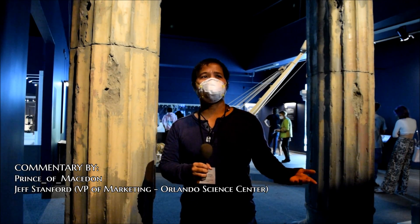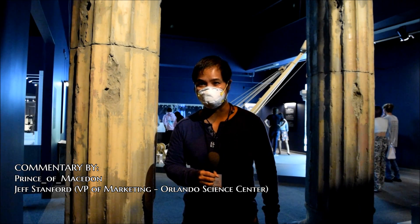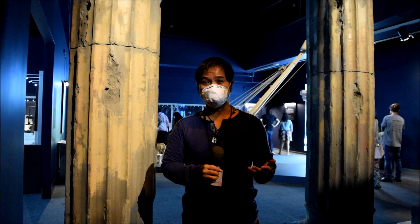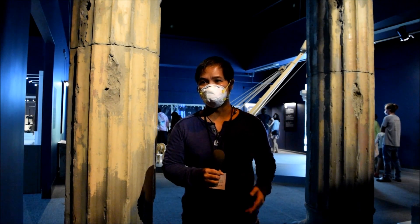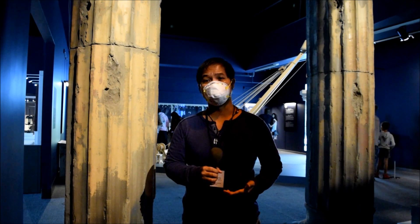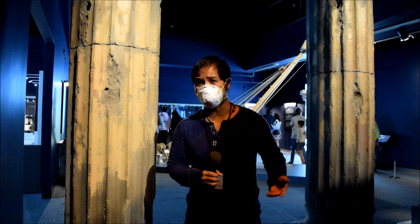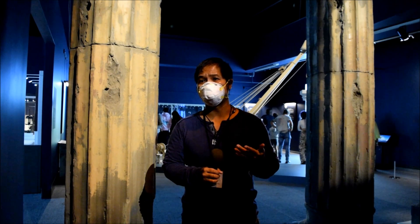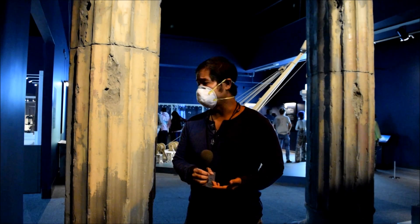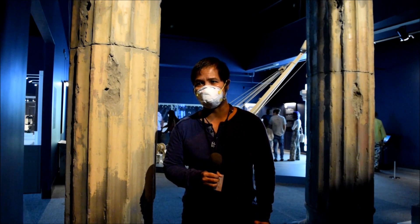Hey guys, Prince of Mastodon here, and we are at the Orlando Science Center at the Pompeii the Immortal City exhibit, which has only made three stops in the United States, and this happens to be its last stop. It's quite an honor for me, someone who's never been to Italy, to see Pompeii. This exhibit apparently has over 100 items from Italy, and we're going to check out some of the highlights.